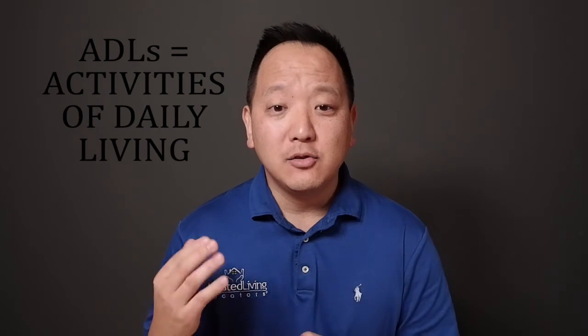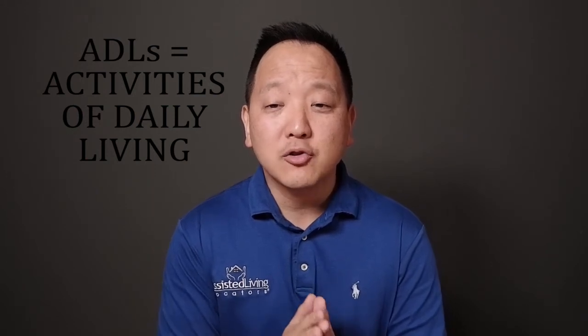So back to the original question: what is an assisted living community? It is a home for people who need help with ADLs. ADL stands for activities of daily living — like eating, drinking, bathing, dressing, toileting, transferring, walking, managing medications, managing money, shopping for groceries and personal items, light housework, and laundry and home maintenance.